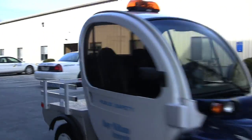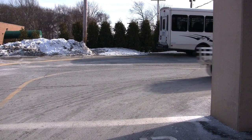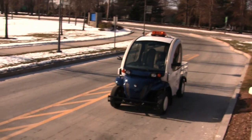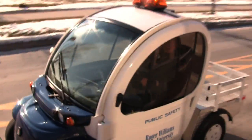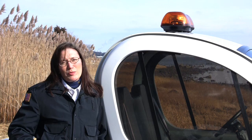The GEM car was purchased in October of 2008. We actually put it on the road beginning in December. It was Public Safety's way of going a little bit more sustainable. We decided to go ahead and purchase the GEM car to help out with the carbon footprint here on campus.